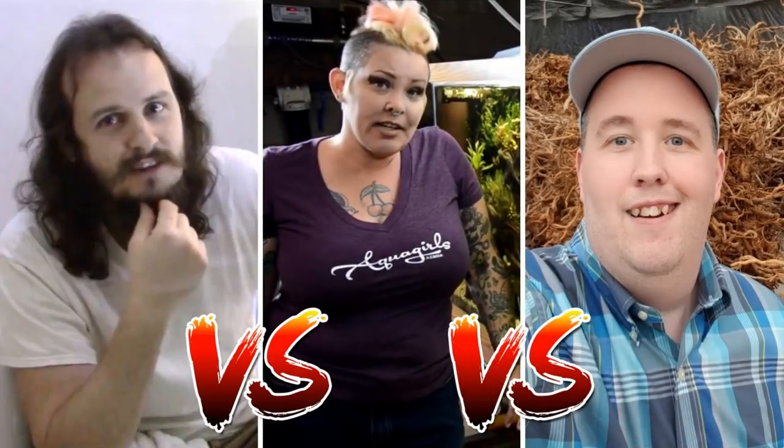In today's lineup, we've got Lucas from LRBretz Aquatics vs. Rachel O'Leary aka MsJingst vs. Corey McElroy of Aquarium Co-op.